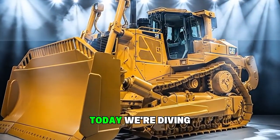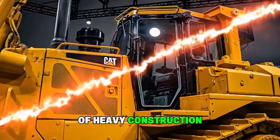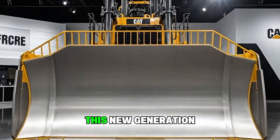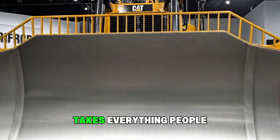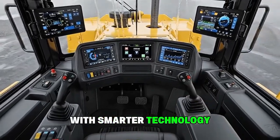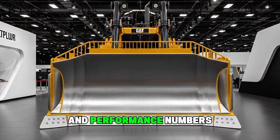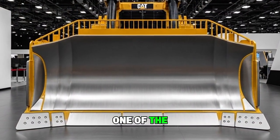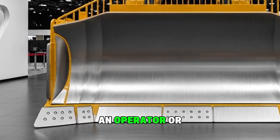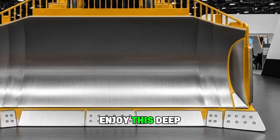Welcome back to the channel. Today we're diving into one of the most powerful machines shaping the future of heavy construction — the 2025 Caterpillar D10 Bulldozer. This new generation beast takes everything people loved about the classic D10 and elevates it with smarter technology, a tougher exterior, a more comfortable interior, and performance numbers that make it one of the strongest production dozers on the planet. If you're a machinery fan, an operator, or someone who just loves seeing raw power in action, you're going to enjoy this deep dive.